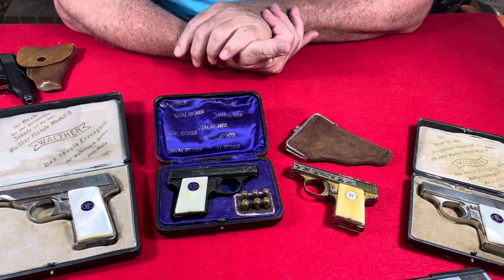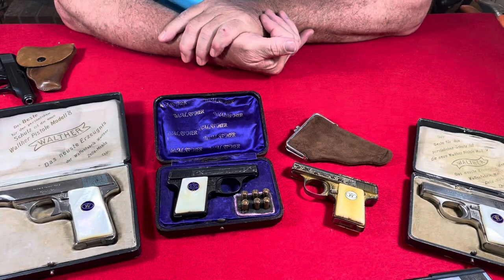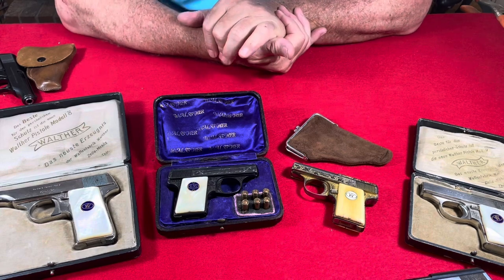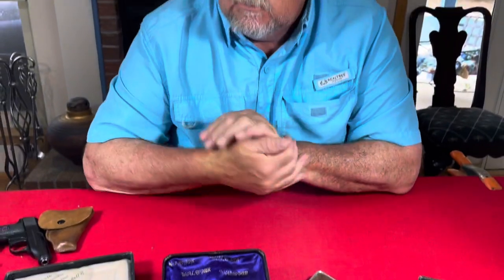The Walther Model 9 was manufactured beginning in 1921 as we've discussed, and production ended in 1940 at the beginning of World War 2, when they ended Model 9 production and Model 8 production to focus on wartime pistols.